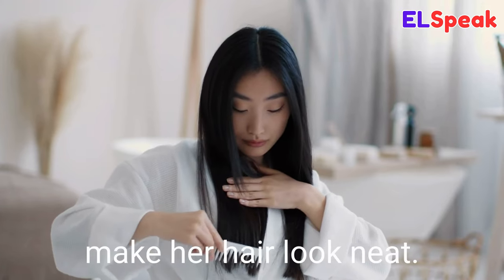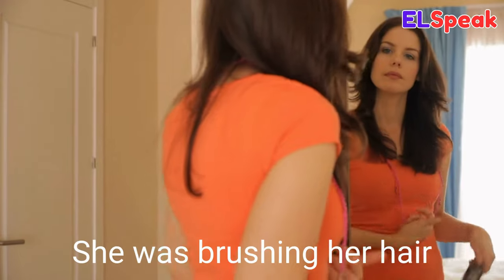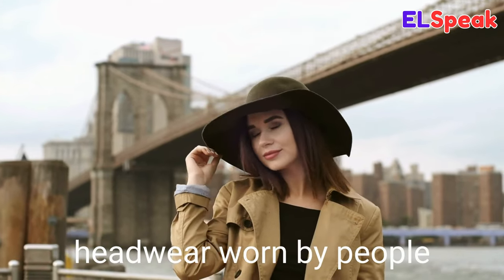Hairbrush. Hairbrush is a tool used to brush and style hair. She used a hairbrush to make her hair look neat. She used a small hairbrush to get the knots out of her hair. She was brushing her hair with a round hairbrush.